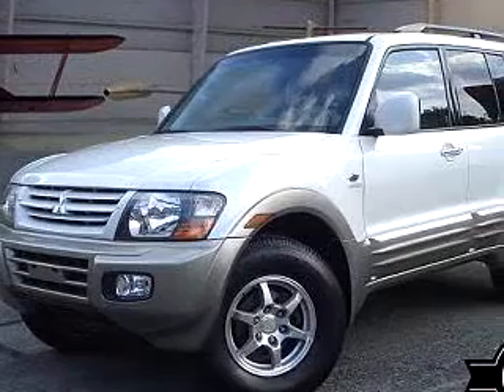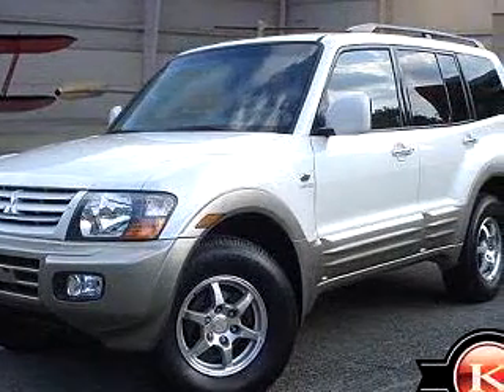At Kelly Subaru Mitsubishi, we know you are not just looking out for you — you need a vehicle for your entire family.